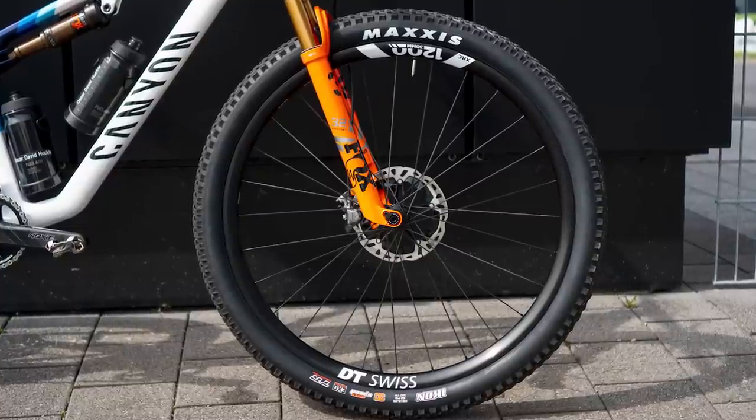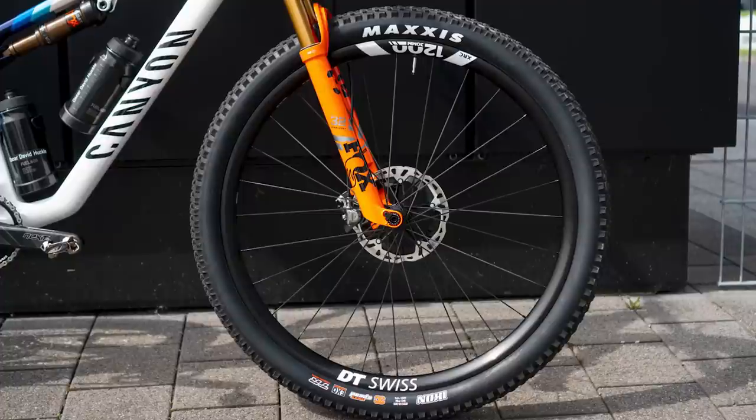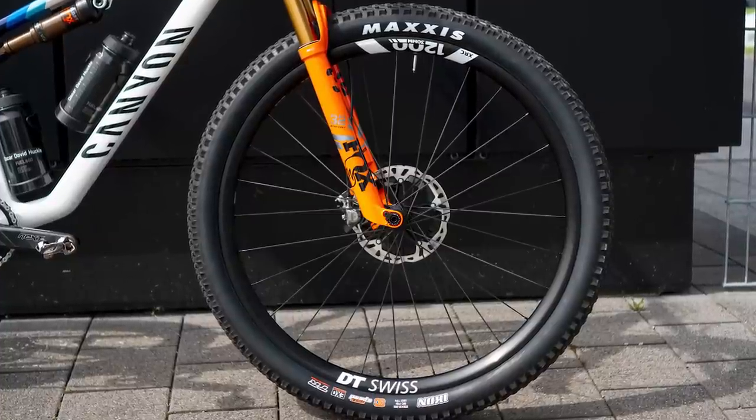All models roll on Maxxis Icon 2.35 inch tyres with TR and EXO casing. Full specs on all of the different World Cup models are available in the news story on bikeradar.com — the link is in the video description.